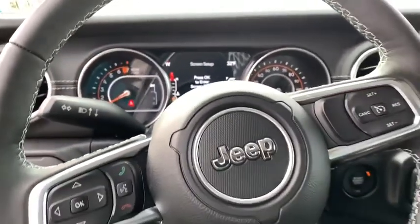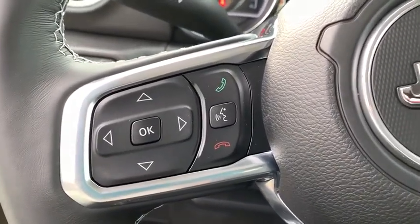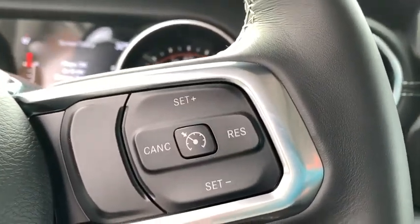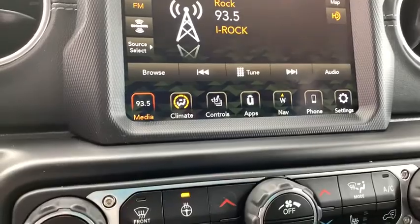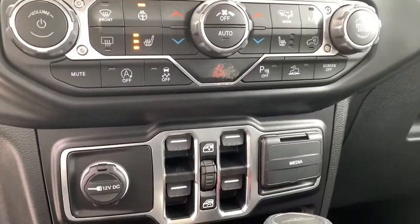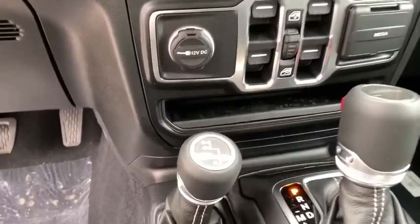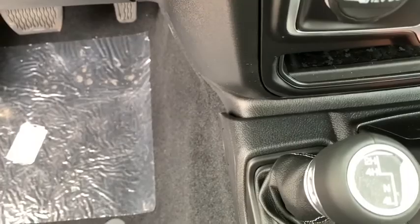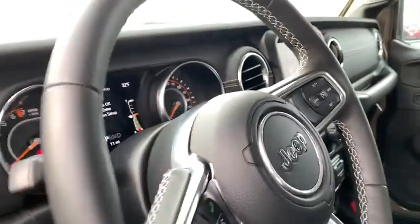This beauty is sure to make you the talk of the neighborhood, so call or drop in for a test drive today. The Jeep Gladiator is a good one.